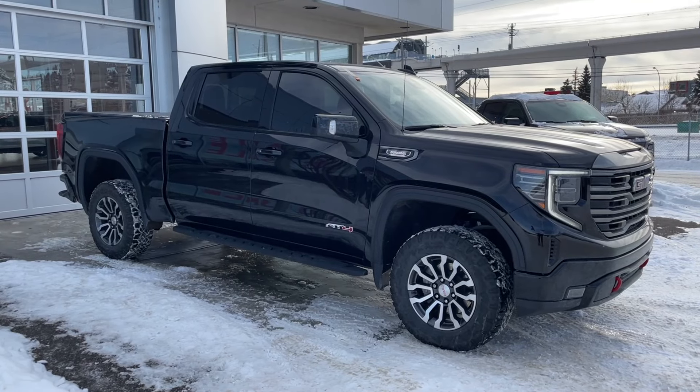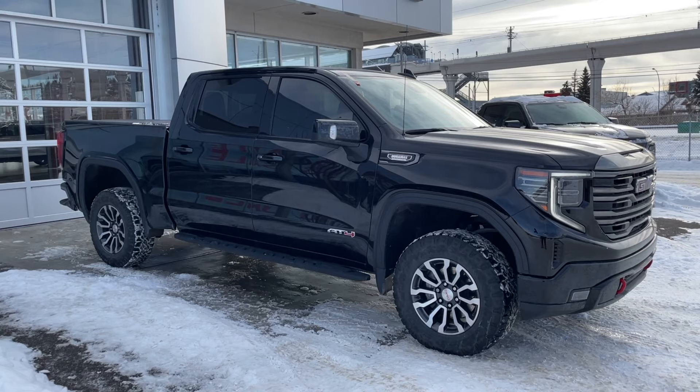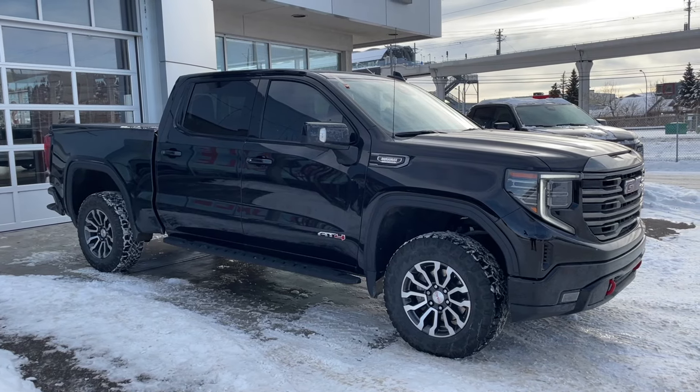Thank you for watching this brief walkthrough on the 2022 GMC Sierra 1500 AT4. If you have any questions or inquiries, please contact our sales department.